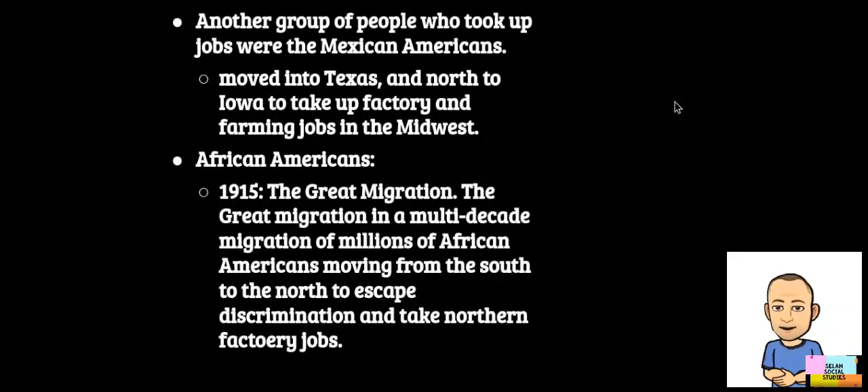Here's a picture of some women building bombs in a factory. Another group who took up the slack were Mexican-Americans. During this war, a few hundred thousand heeded the call and joined the armed forces to fight. Others moved into places like Texas and north to Iowa, taking factory and farm jobs in the Midwest.